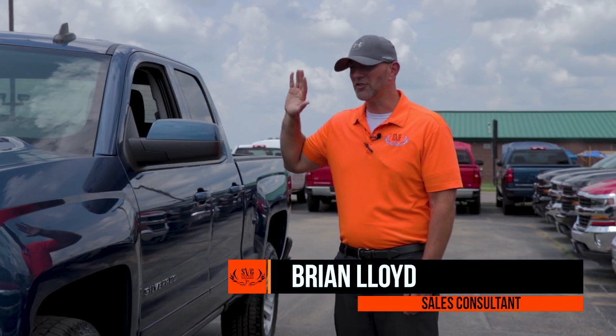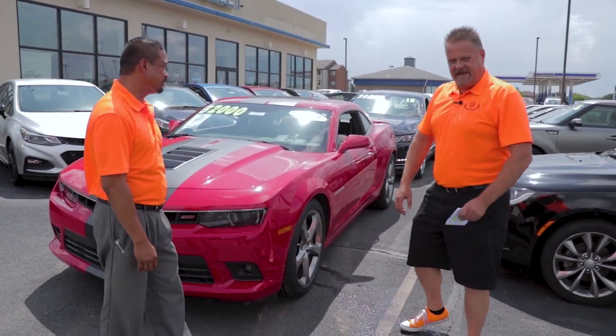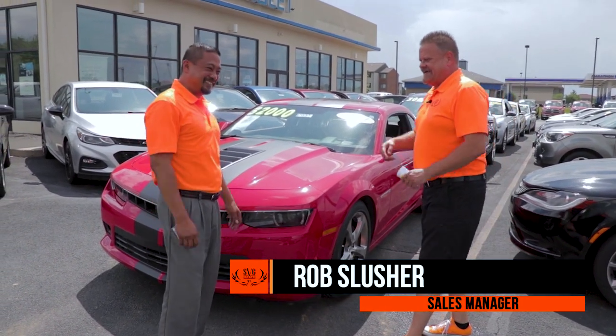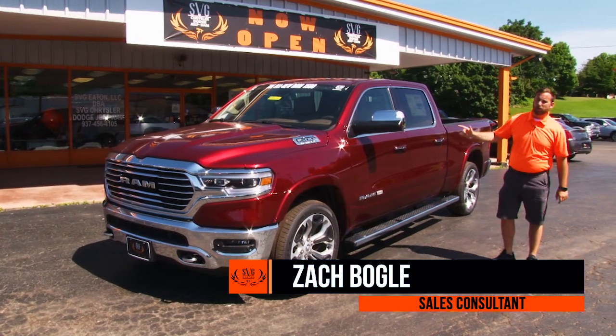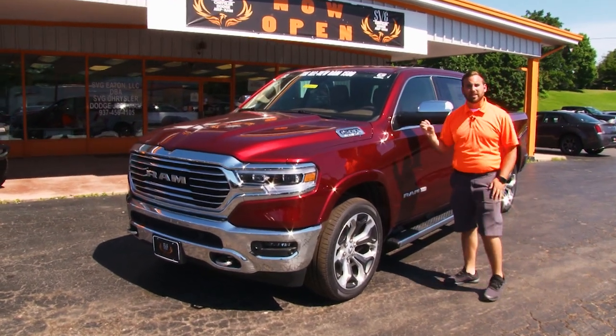Today I'm talking to you about the 2018 Silverado with the Z71 package. We've got a 2014 Camaro SS — the big boy, the big V8. This weekend, 4th of July sale. I'm showing you today this 2019 Delmonico Red Ram 1500 5.7 liter Hemi.